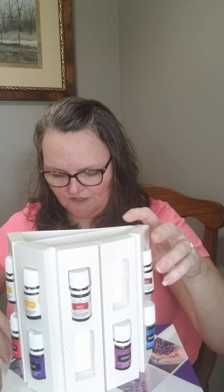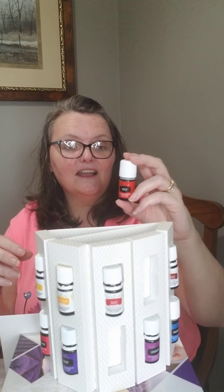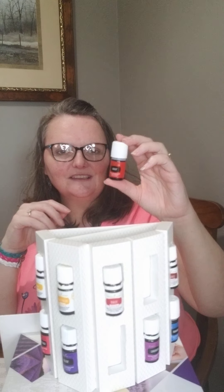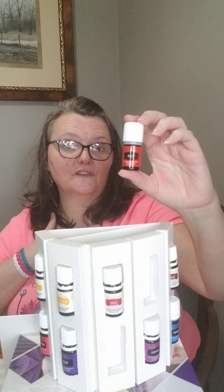The next one is Raven. Raven supports our lungs and our respiratory system. If you want happy lungs, Raven is a great one to reach for. We're entering the time of year when we think about our health and wellness more, and when we feel our lungs need support, a carrier oil with a drop or two of Raven rubbed on our chest is one of the first things I'd reach for. It's a beautiful oil for that.